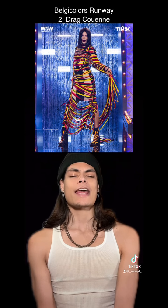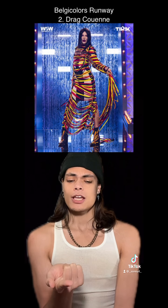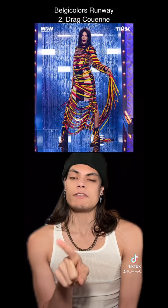At number 2, Drag Coen. Y'all know I'm a slut for a strappy outfit, and this has all the straps. It's giving me entangled in a rubber band ball, sexy Fifth Element realness. I love this.